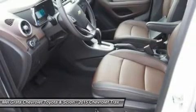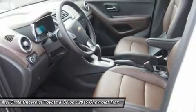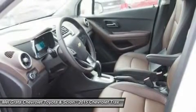Trax gives you two ways of engaging more directly in your driving: with a standard 6-speed manual transmission on LS models, and a 6-speed automatic transmission on LT and LTZ models.